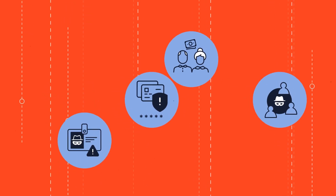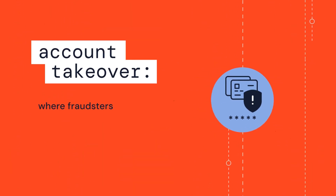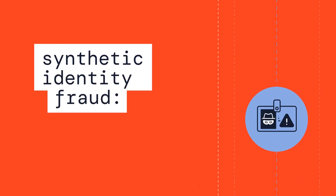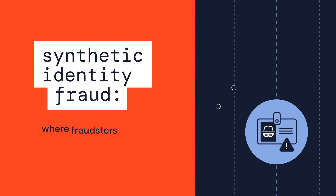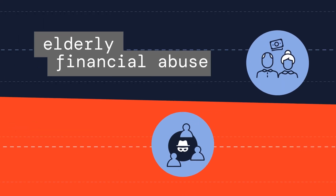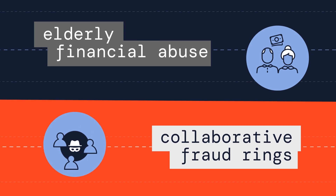Fraud takes on many forms, such as account takeover, where fraudsters gain unauthorized access to your personal information or accounts. Synthetic identity fraud, where fraudsters create fake identities. Elderly financial abuse, and collaborative fraud rings using advanced tactics.